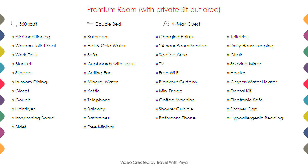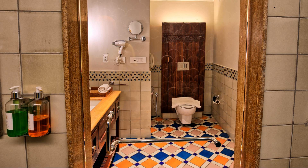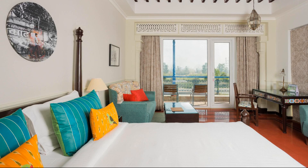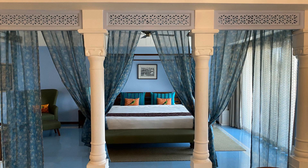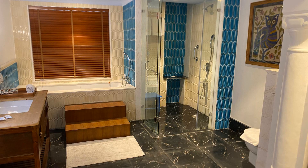Room category 1. You can see on the screen details like room size, bed type, room views, amenities, facilities, and images etc. Room category 2. Room category 3.